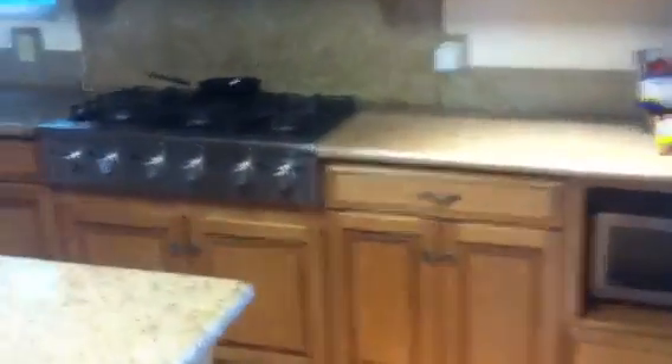Everything has been nicely redone — looks like pretty new paint, new fans, and all those sorts of things. Looking out towards the yard. And then the kitchen, which has newer cabinetry as well as granite countertops and all stainless appliances.